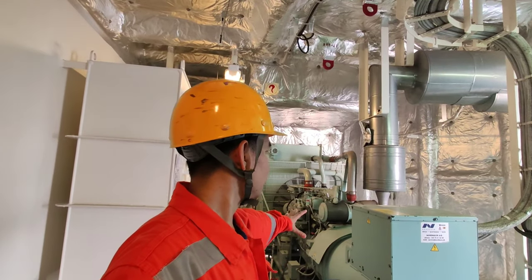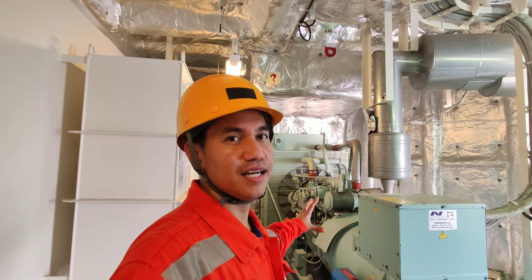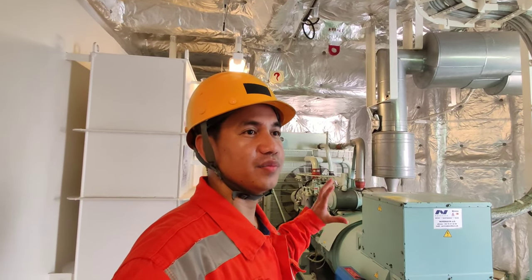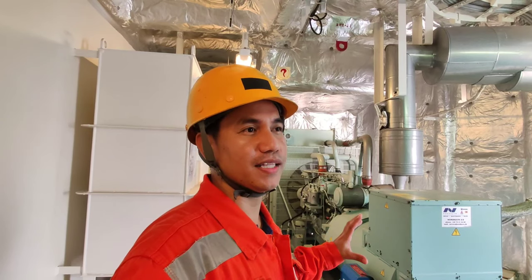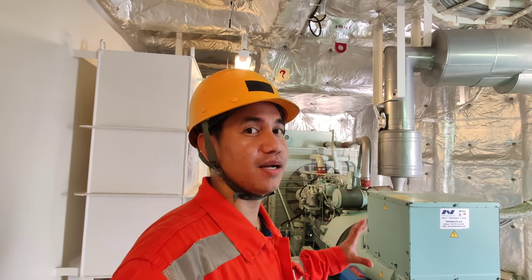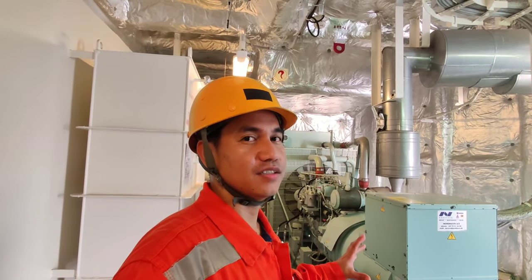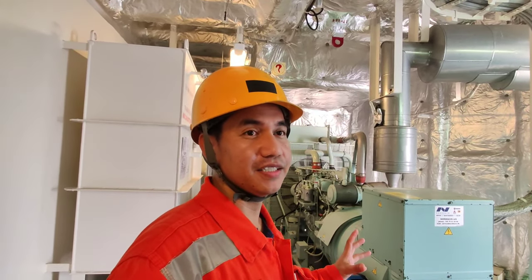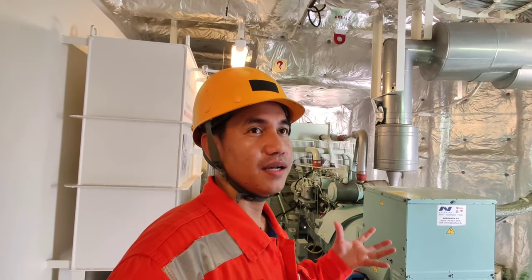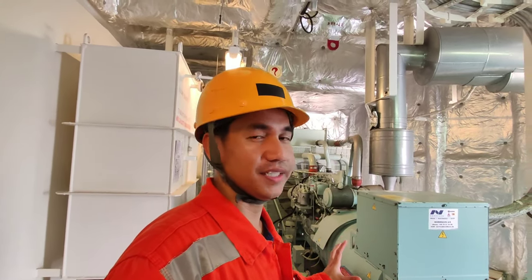Ito yung motor. Automatic sya at manual — pwede mong ilagay manual or automatic, pero lagi syang naka-automatic. Once na hindi sya mag-start, saka mo lang sya i-manual. Ang purpose nya: pag nagkaroon ng blackout sa engine — sa main engine — walang power ang barko. Ito ang gagamitin.